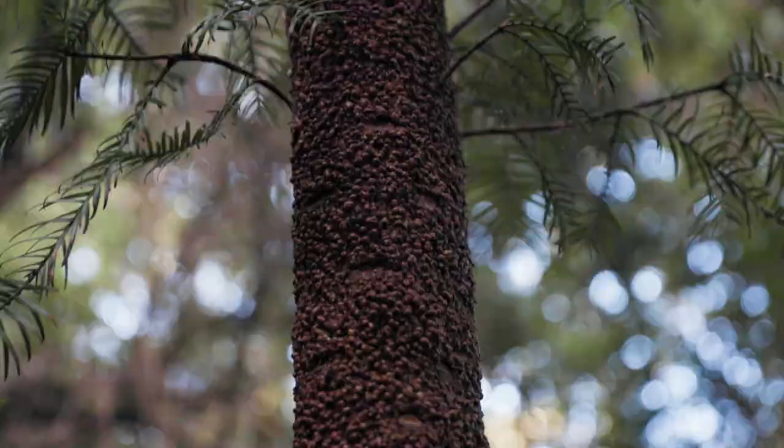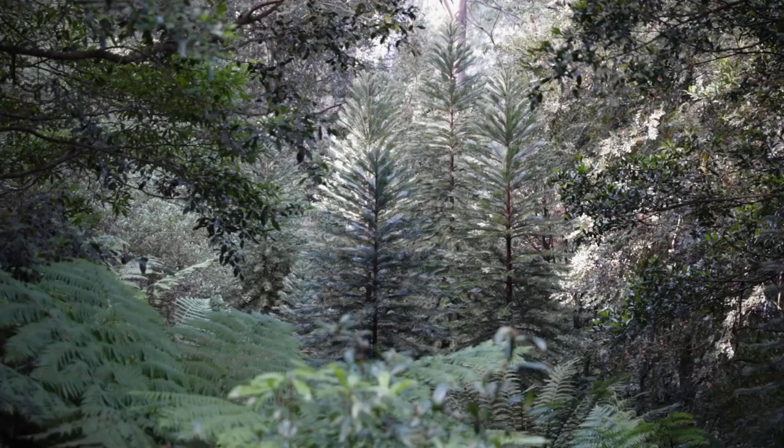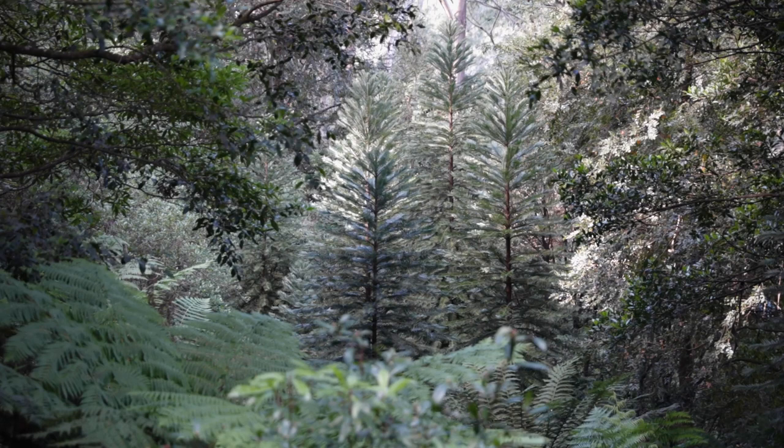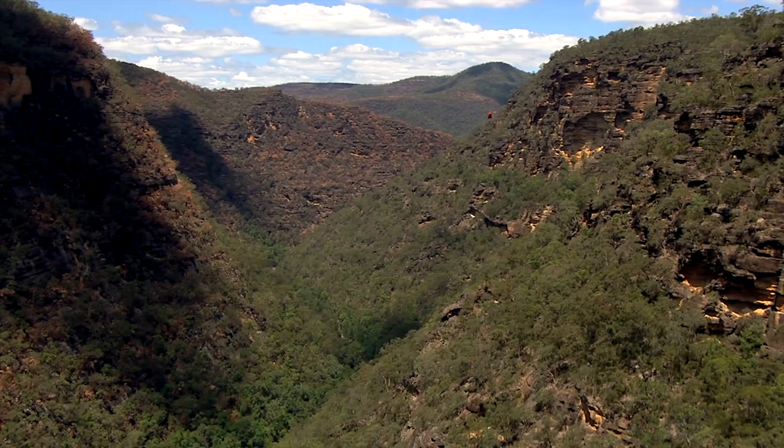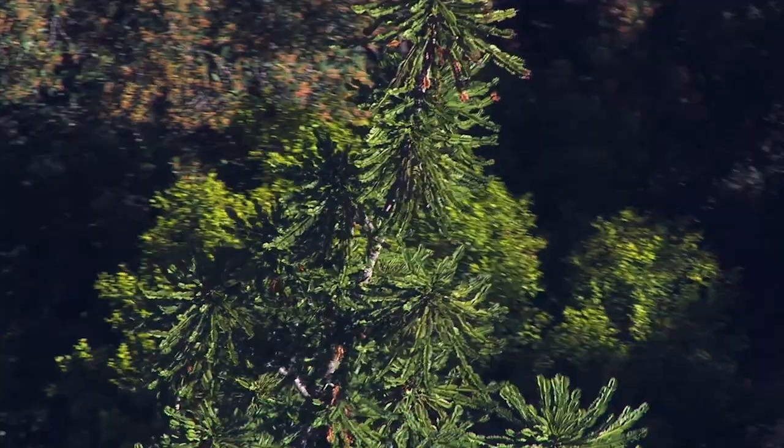This is Wolemia nobilis, or the Wollemi pine. You might know it as a dinosaur plant, and that's because it is — fossils dating the species to emerging 200 million years ago. But today, they are on the edge of extinction, persisting in a tiny, remote canyon of Wollemi National Park, two hours west of Sydney.